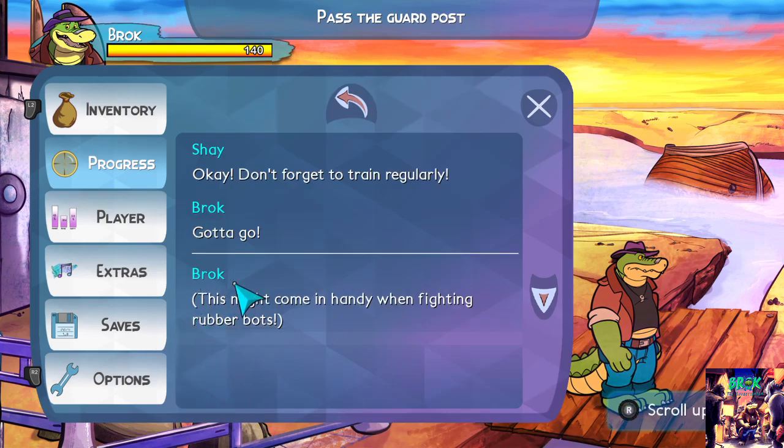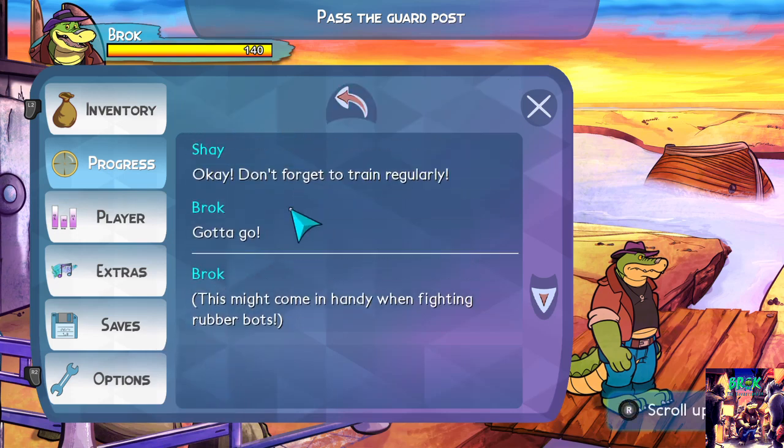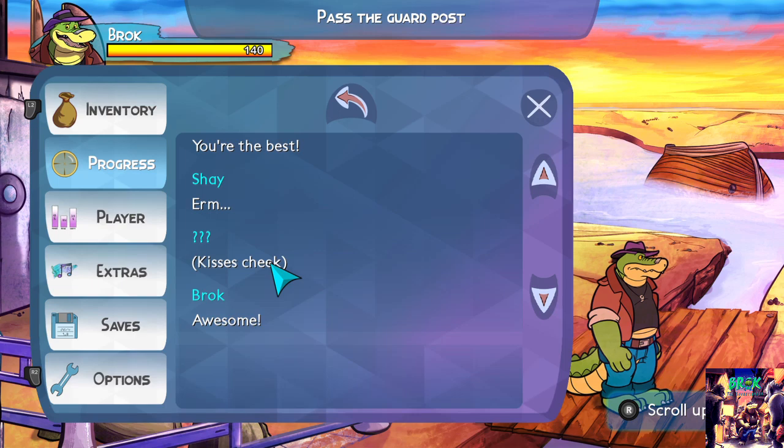Don't forget to train regularly. Bigger fonts overall throughout the game — this might come in handy when fighting rubber bots.